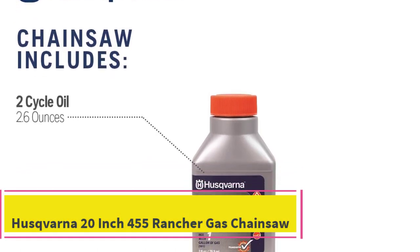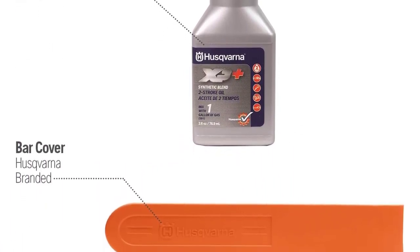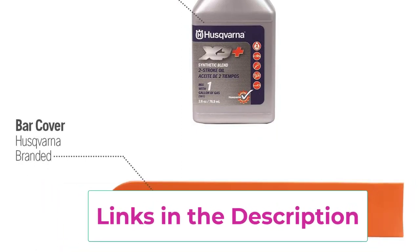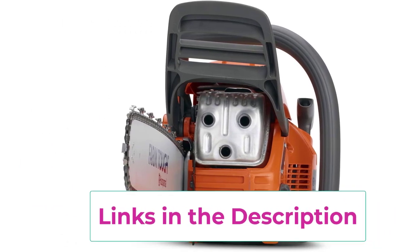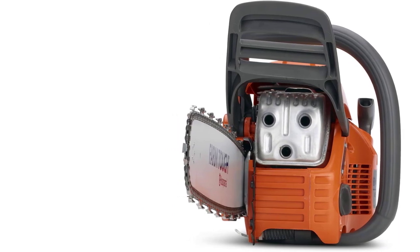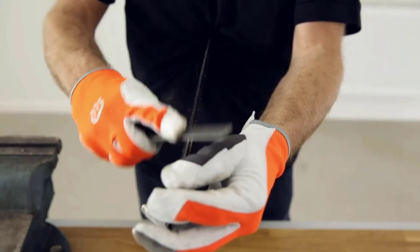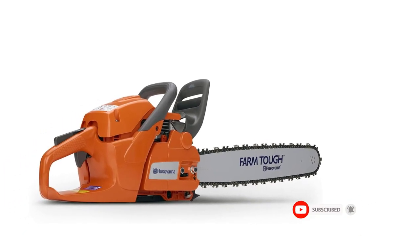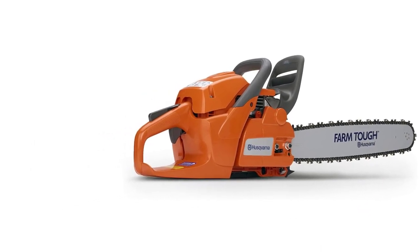Top 2: the Husqvarna 20-inch 455 Rancher gas chainsaw. This is a powerful and heavy-duty cutting tool, perfect for homeowners and landowners alike. With a robust 55.5 cubic centimeters two-cycle engine, it delivers high performance for demanding tasks. Equipped with a 20-inch guide bar and chain, it ensures efficient cutting. Safety features include an inertia-activated chain brake to prevent accidents. The chainsaw comes with a bar cover and a 2.6-ounce bottle of pre-mixed fuel, while the automatic chain oiler guarantees a steady supply of oil.